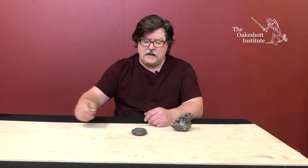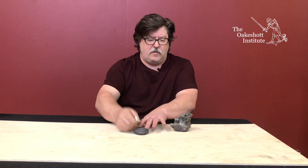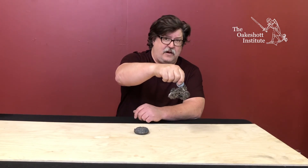Both of these pieces are highly intense, high carbon steel. You can see that if you take a magnet it will pick either one up, so you have a quality of material that is quite consistent and good.